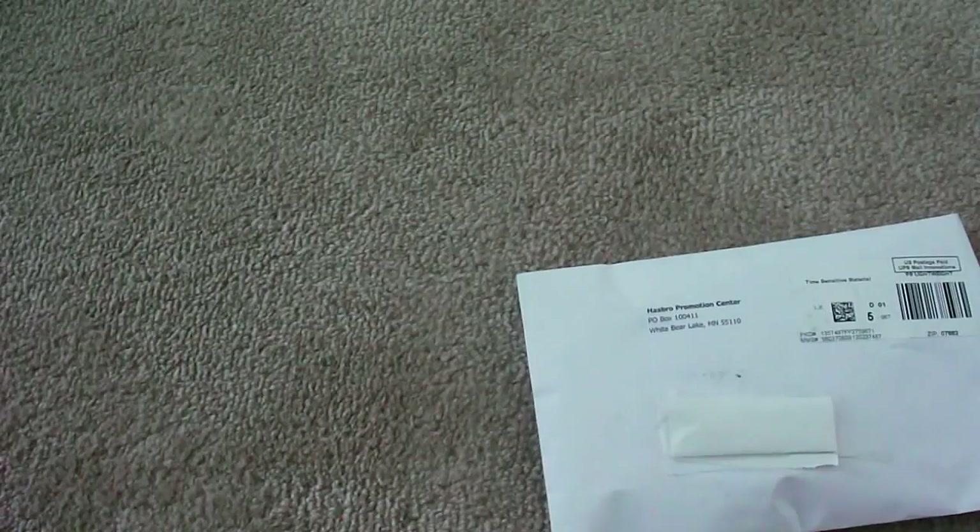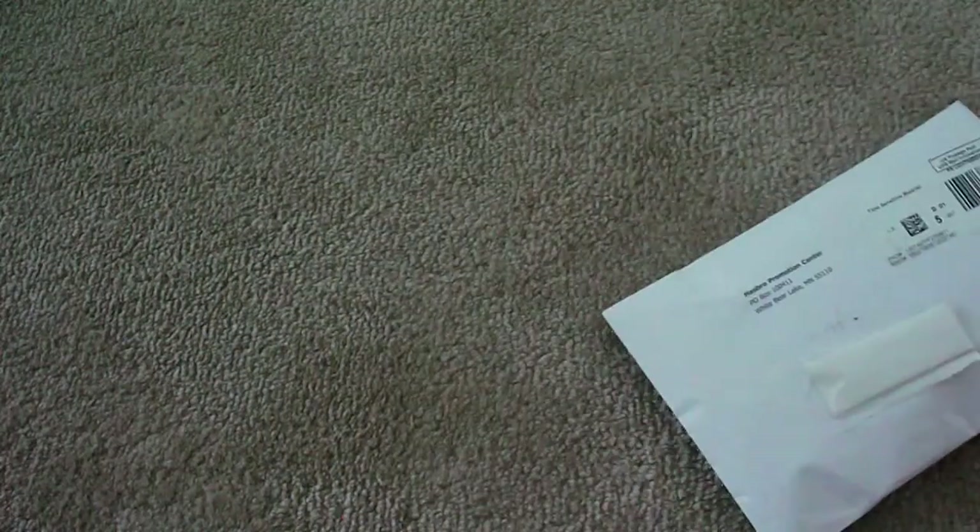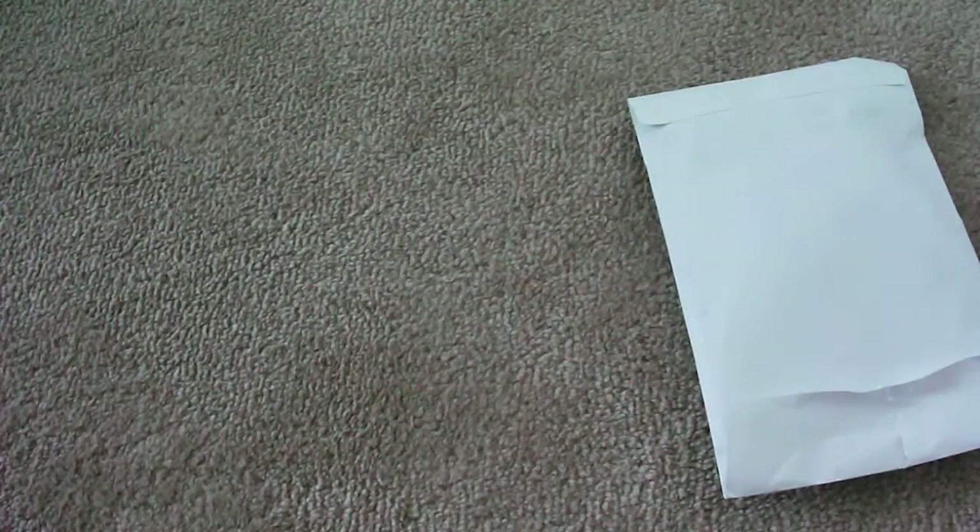I got in the mail — I was expecting another package, but instead I got this, addressed to me, and I was wondering what it was because I didn't order anything from Hasbro. It's from the Hasbro Promotion Center. I was really interested and I didn't shake it at first, but I didn't know what it was, so let's open this thing up quickly.